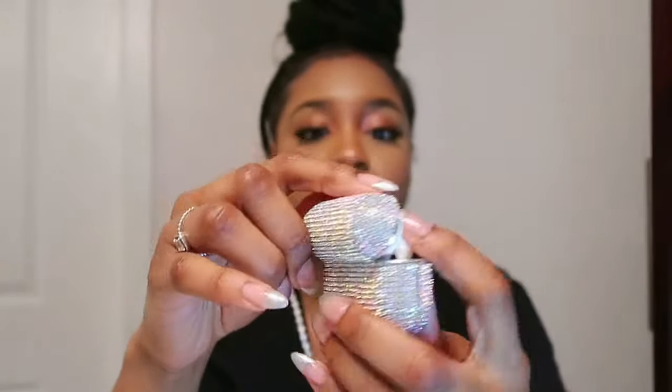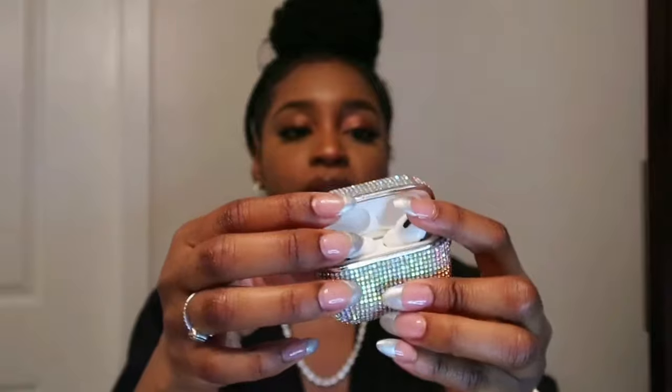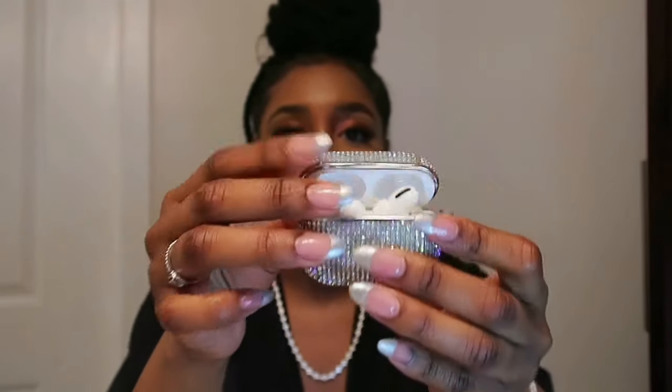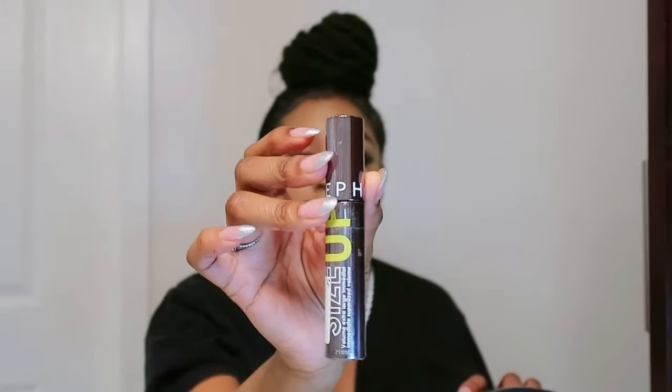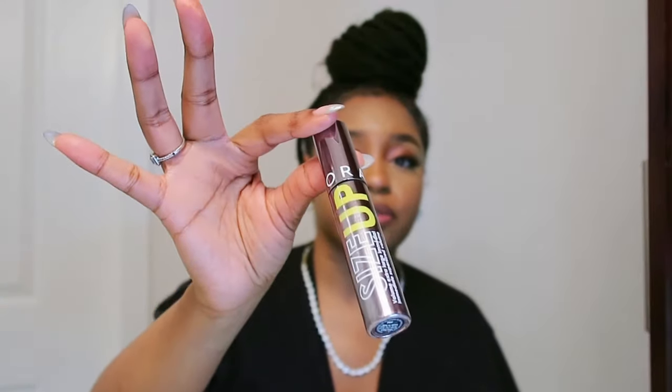I have my AirPod case, which is super sparkly and cute — I think I got it from Marshalls in a set. My AirPods are in there. Next, I always keep mascara in my purse because I don't wear makeup every day. I have long lashes naturally, but just in case I want them to look longer and fuller, I always reach for this mascara.